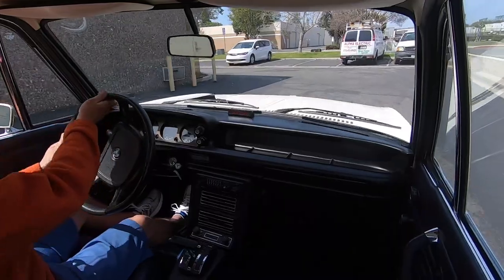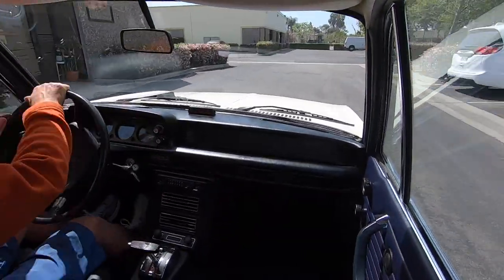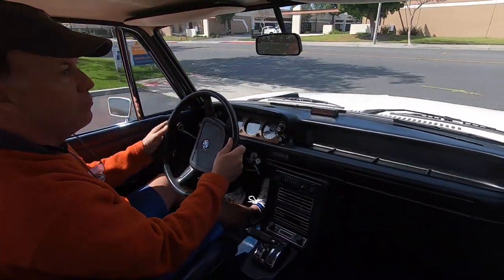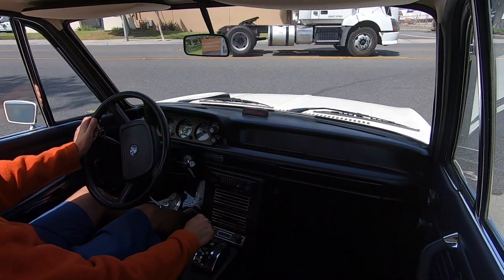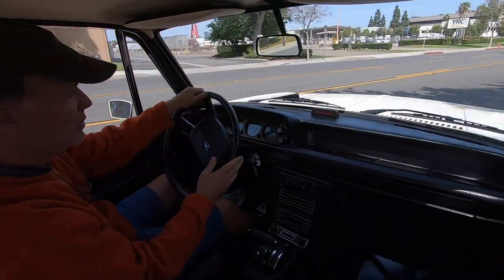Wipers work. Blinkers obviously work. I'm going to accelerate here and go over these railroad tracks up ahead so you can hear how nice the suspension is — no clunking, etc.